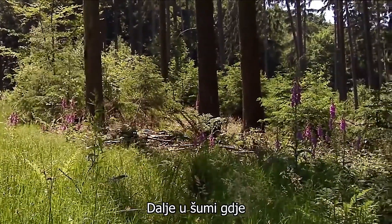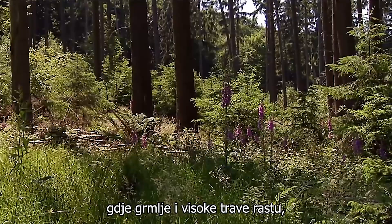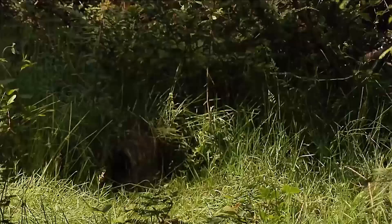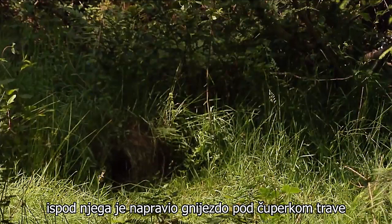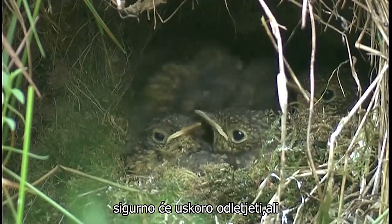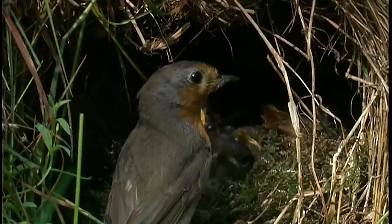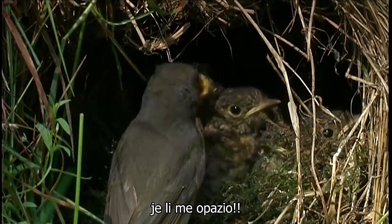Further into the forest, where the sunlight shines between the trees and where shrubs and high grasses grow, a robin with food in its beak. It's made its nest under a tuft of grass. The chicks are already fairly big and will surely fly off soon, but now they are patiently waiting for the next feeding. The robin suspiciously watches the area. Has he spotted me?